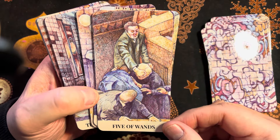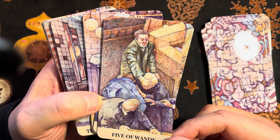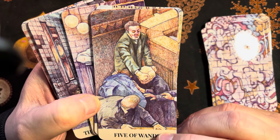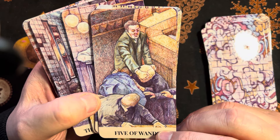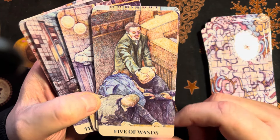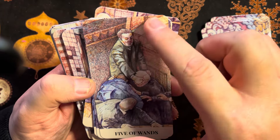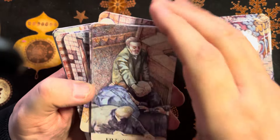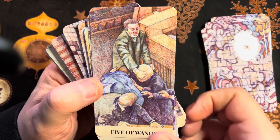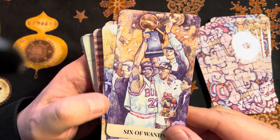Five of Wands — what on earth, that's someone's head. It looks like they're trying to pull something over their head. I'm not quite sure what this is — is it a courtroom setting? I would love a guidebook to describe what's happening in the images. Six of Wands — victory there.